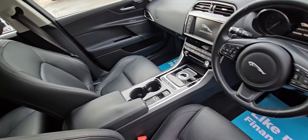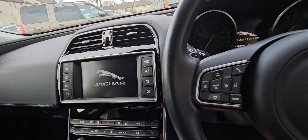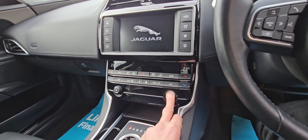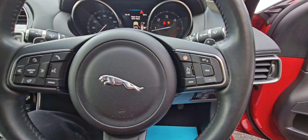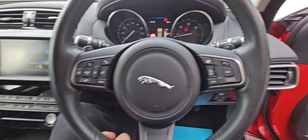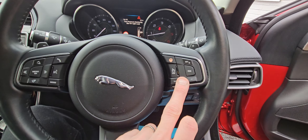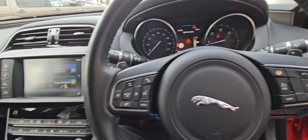As you can see inside, it reflects the same condition as the outside. So a push-button start — it's a keyless start. You've also got a heated steering wheel, which works very, very well. It's got a leather steering wheel which feels very good. Cruise control on this side, and you've also got the paddles if you wanted to change gear yourself.